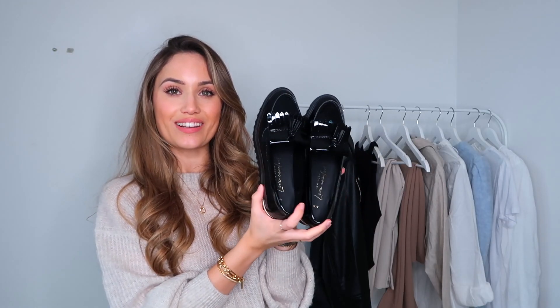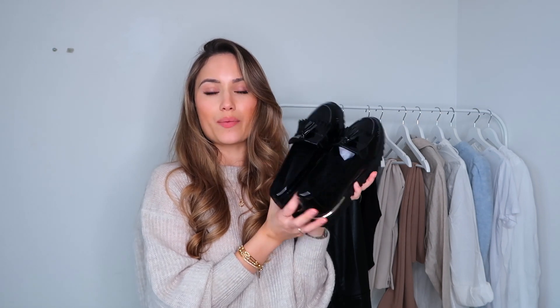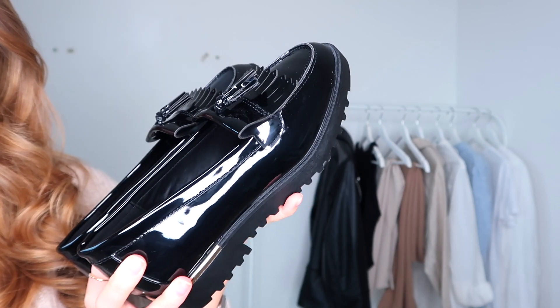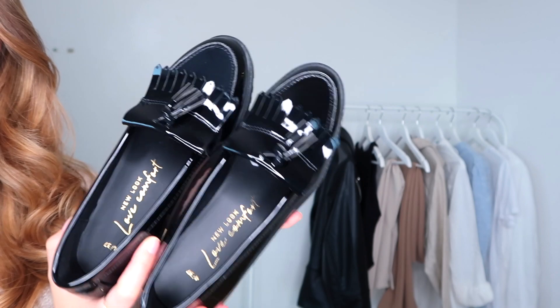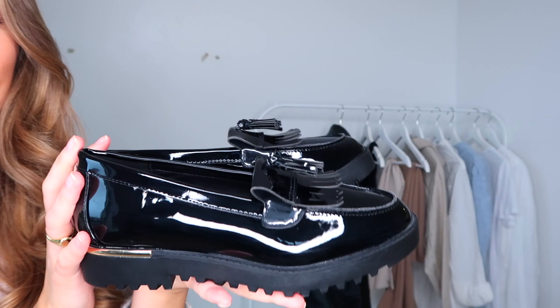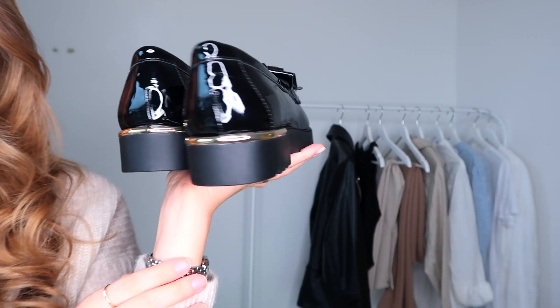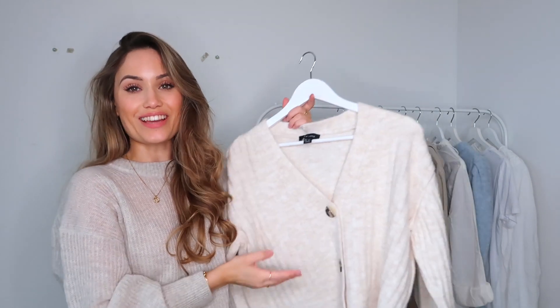These have also just arrived from New Look — some loafers. I mentioned in my last video how loafers are very in this spring/summer, especially the chunky Prada-vibe ones, but the chunkiness wasn't for me. These New Look ones have that Prada vibe without the chunkiness or heaviness — they're very slim and flattering. I absolutely love them. They were only £25.99 — such a bargain for that really expensive look. I love how shiny they are, and they have a little bit of gold detailing at the back which is perfect for tying in all my gold accessories.